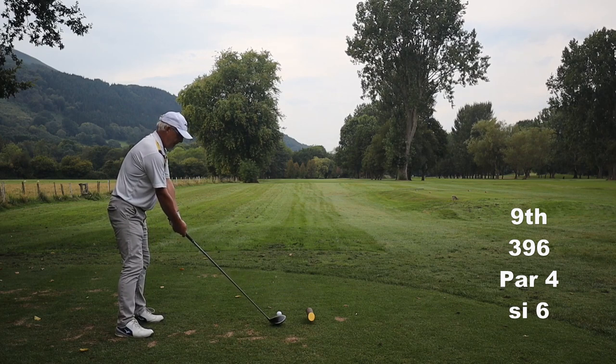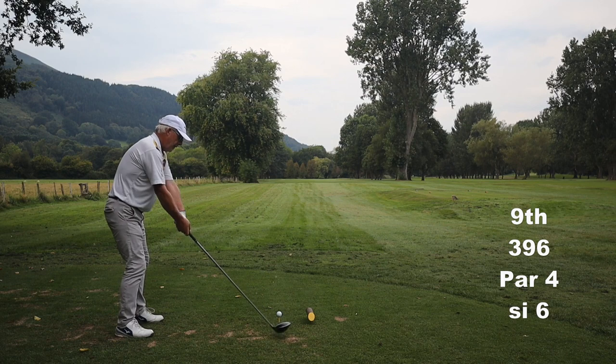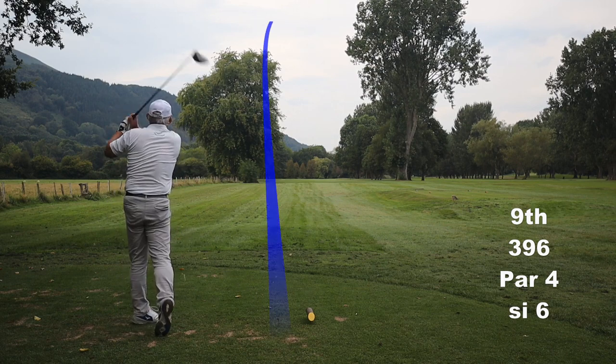I've virtually got to drive at this left hand tree. It's another one of those 275 yard drives plus. I'm enjoying this.